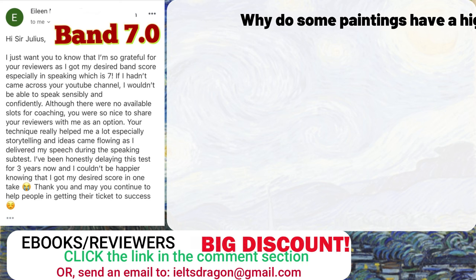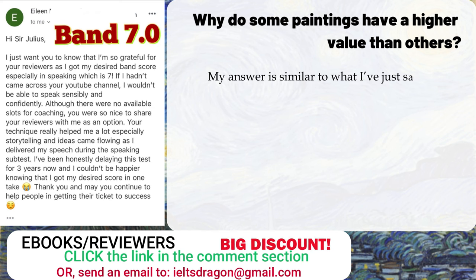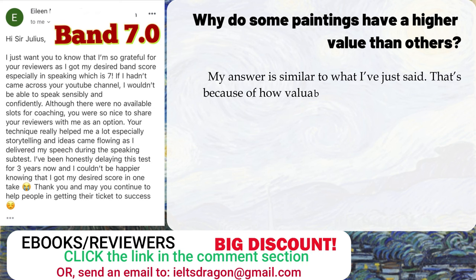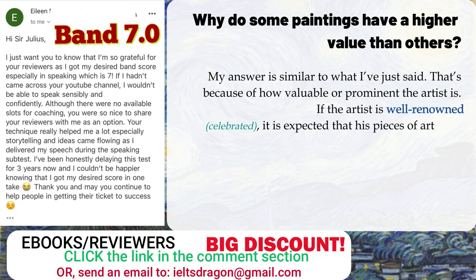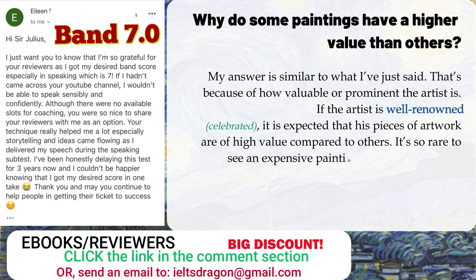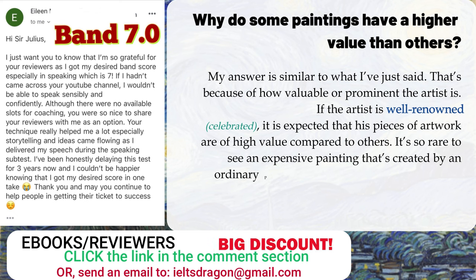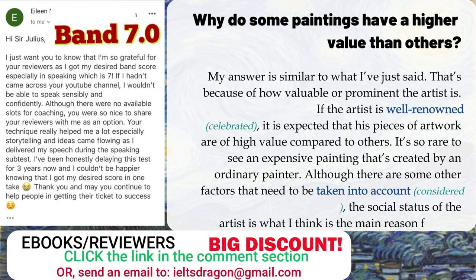Question: Why do some paintings have a higher value than others? My answer is similar to what I've just said — it's because of how prominent the artist is. If the artist is well-renowned, it is expected that their pieces of artwork are of high value compared to others. It's rare to see an expensive painting created by an ordinary painter. Although there are other factors to consider, the social status of the artist is what I think is the main reason.